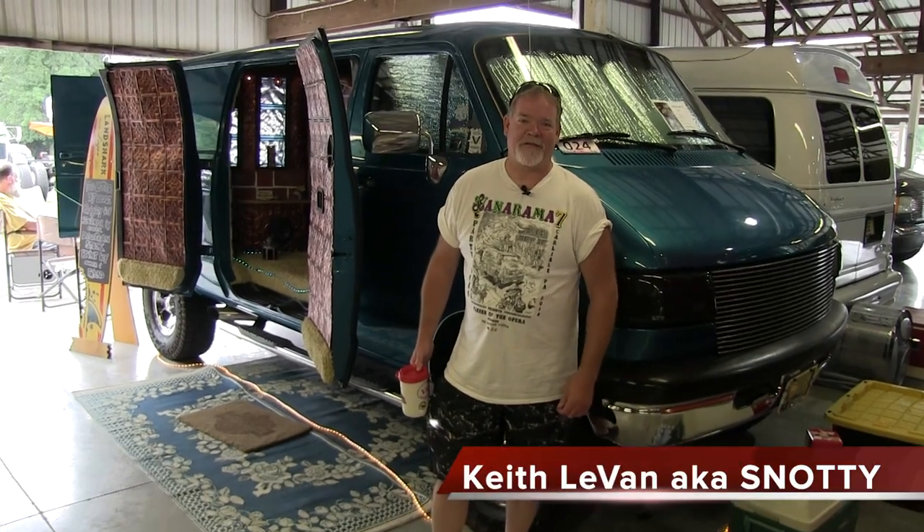How are you doing? I'm Keith LeVan. They call me Snotty. I've been in Moonlight Vans for like 40 years. This is my van. I call it Fog Cutter. It has a lighthouse theme. It has a bunch of little custom touches.